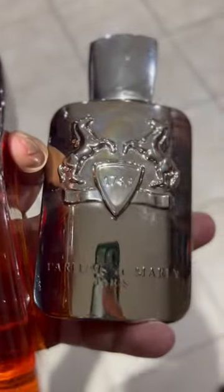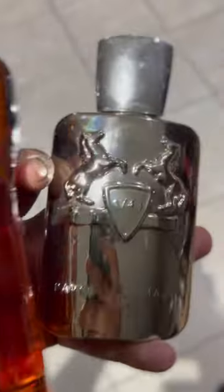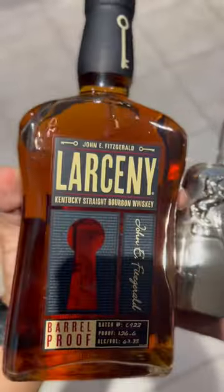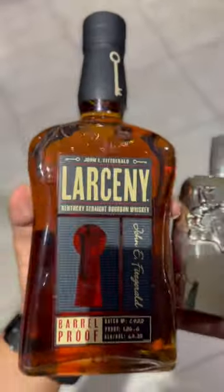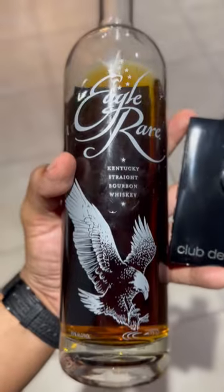I did show you the Pegasus Exclusive, and this is actually the Pegasus. Get one of these — great for winter — and also get yourself a Larceny Barrel Proof, also great for winter. Great combos over here. The Eagle Rare 10-year, absolutely fantastic!